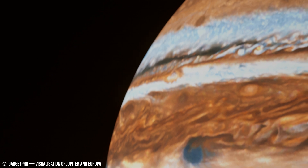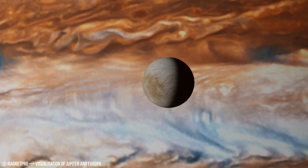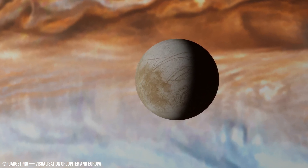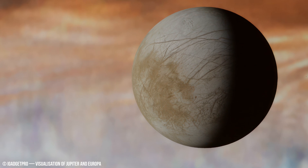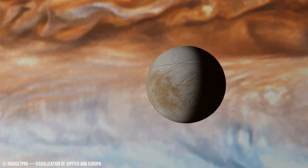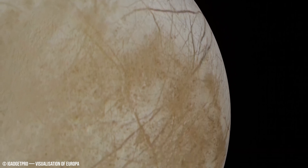Even with a massive lens, it would take thousands of years to melt a significant portion of Europa's shell due to this energy dissipation. This analysis is based on assumptions of constant solar flux and variable ice composition, both of which can vary due to Jupiter's gravitational influence and Europa's orbital dynamics.